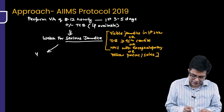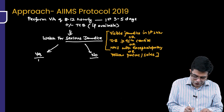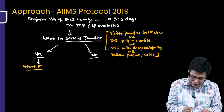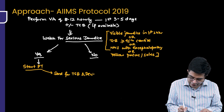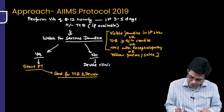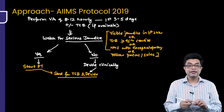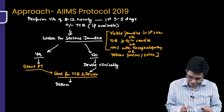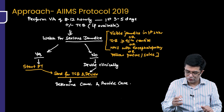There will be two possibilities: serious jaundice present and serious jaundice absent. If serious jaundice is present, the first step in management is to start phototherapy, and then send the blood for TSB and decide what is to be done. If serious jaundice is not present, you will decide clinically whether you need to perform TSB measurement, send for TSB, and decide whether to continue or stop phototherapy. After TSB, you determine the cause, provide supportive care, and arrange follow-up.